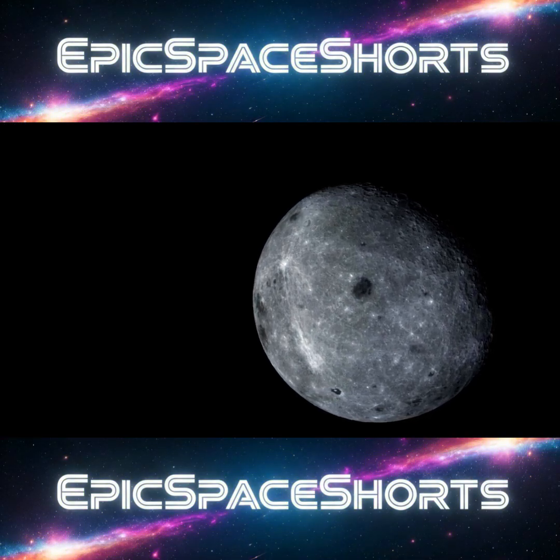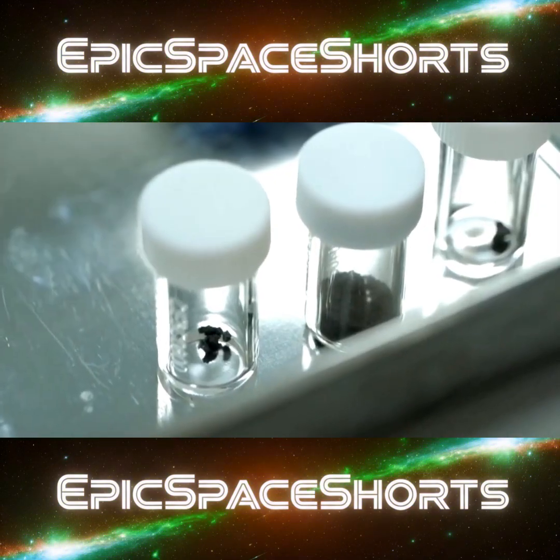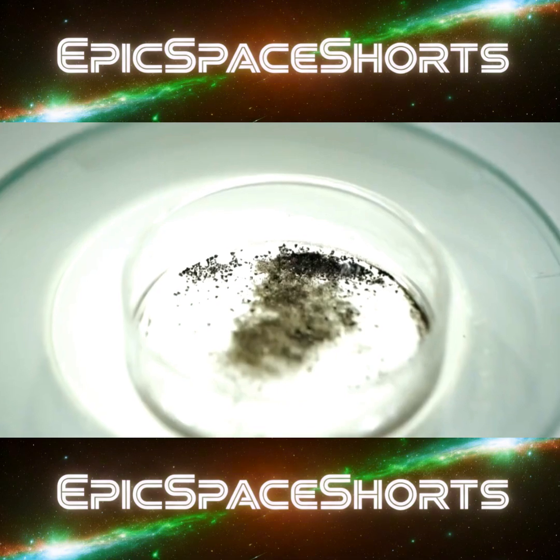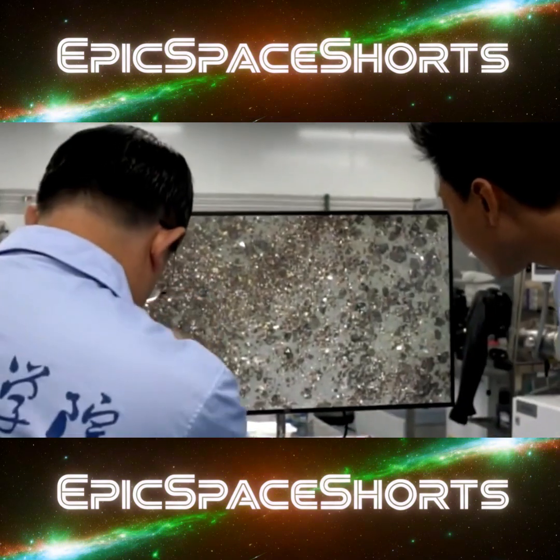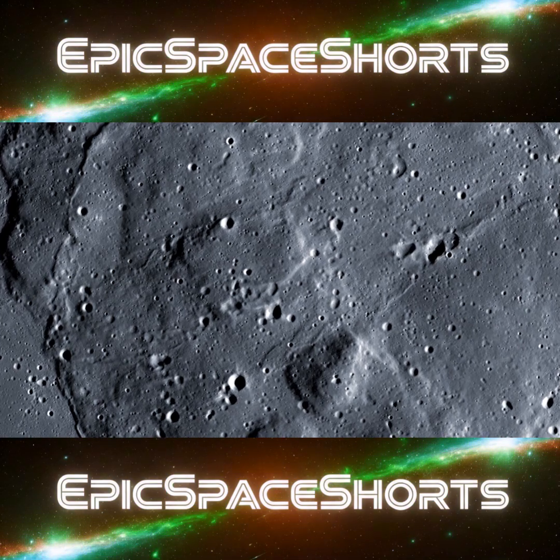Astonishingly, studies of these new samples also found direct evidence of water in the form of glass beads within the lunar soil, suggesting an internal water source on the Moon.